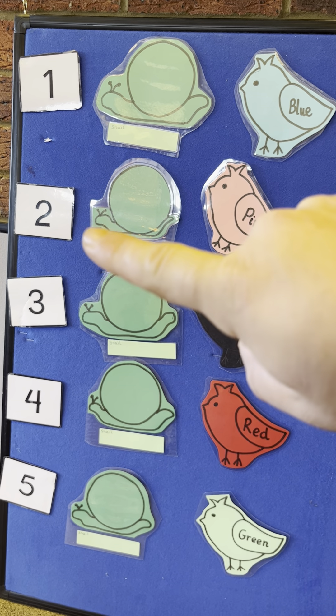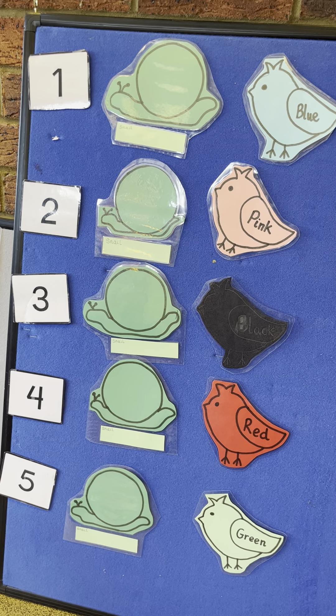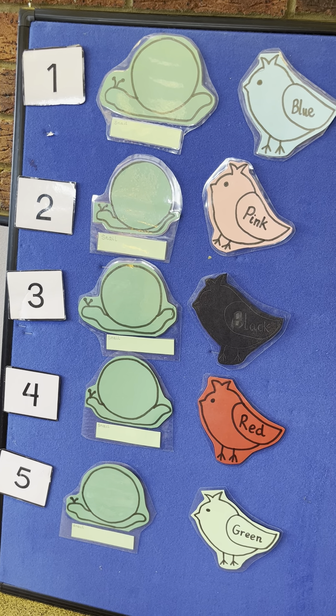One, two, three, four, five. Five little garden snails sitting in the sun.